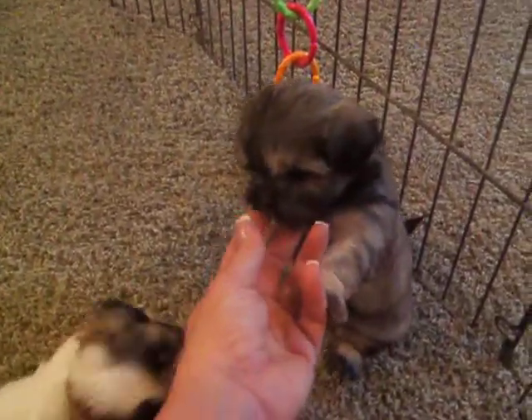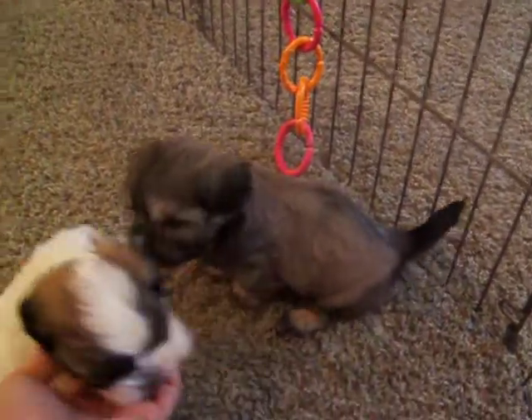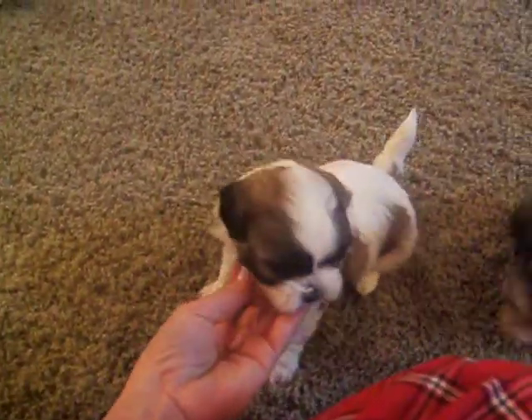This little girl here is named Frankie. This one here is Roxy Jewel.